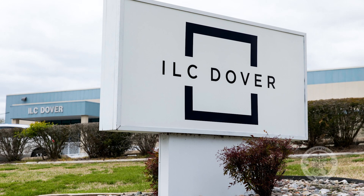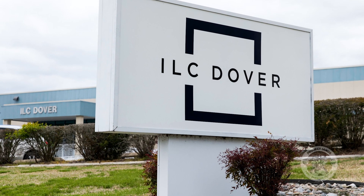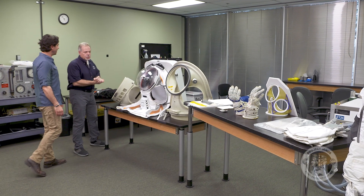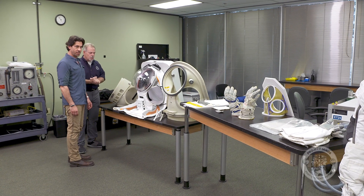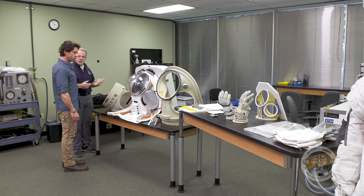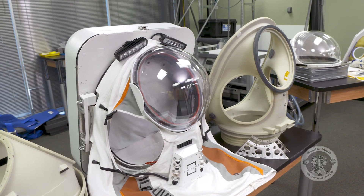I've come to Houston, Texas to meet David Graziosi at ILC Dover. Welcome to ILC Dover's manned test lab here in Houston. I brought some different spacesuit components out that will help us talk about how we design spacesuits. Well, that's my question — how do you design a spacesuit?